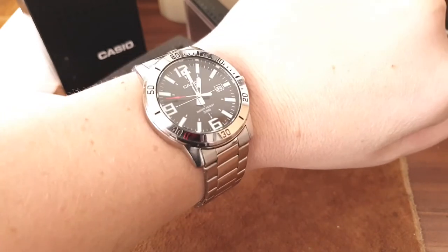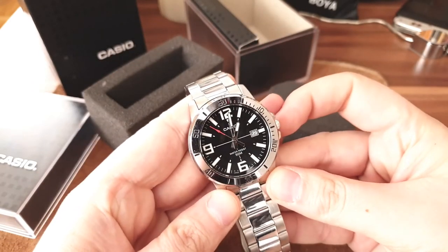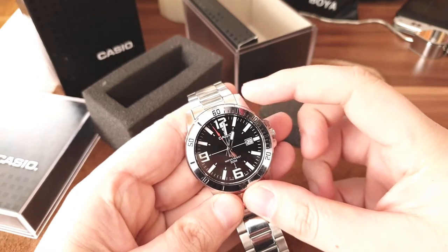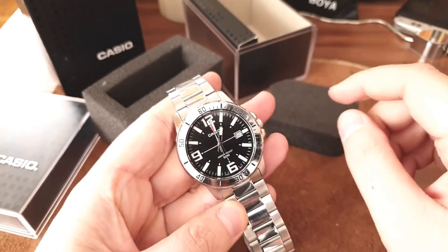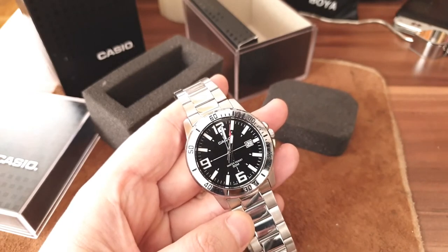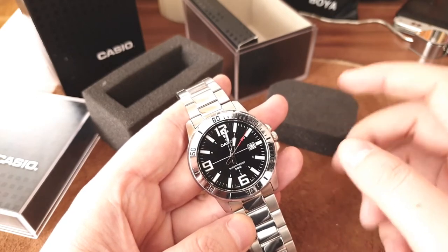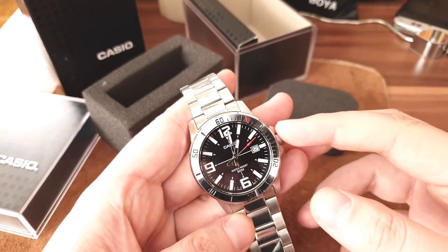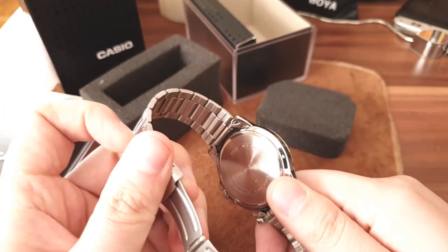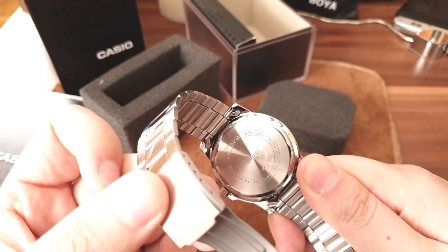Overall this watch is fantastic. What I personally love is the shiny bezel with 60-hour markings — it's not turnable, but it looks great. This watch reminds me of a Rolex Explorer 2, and the dial combination is just killer. I love it, and the red-tipped second hand is a great touch.